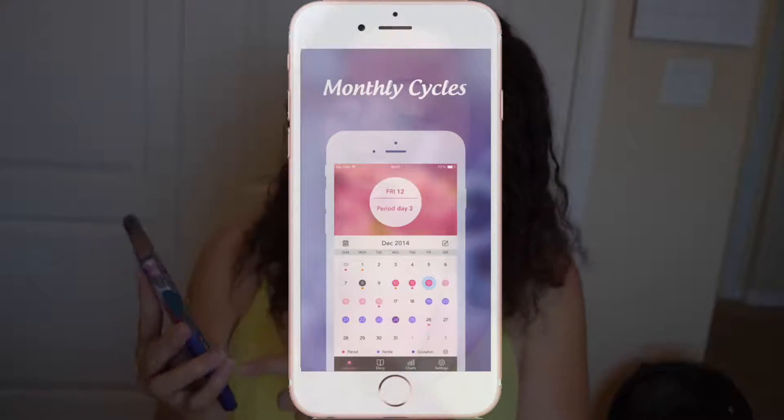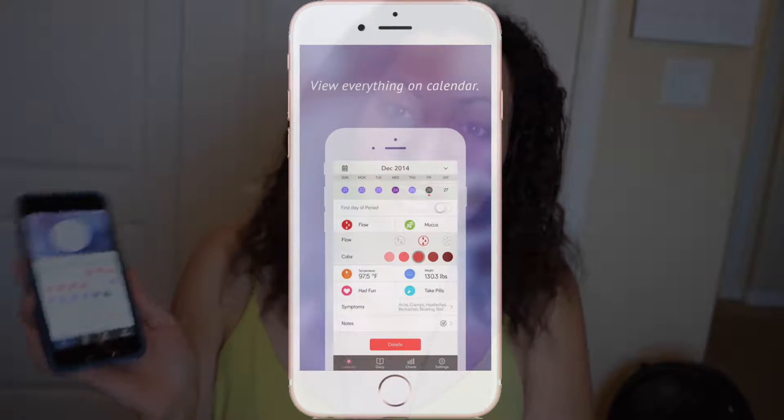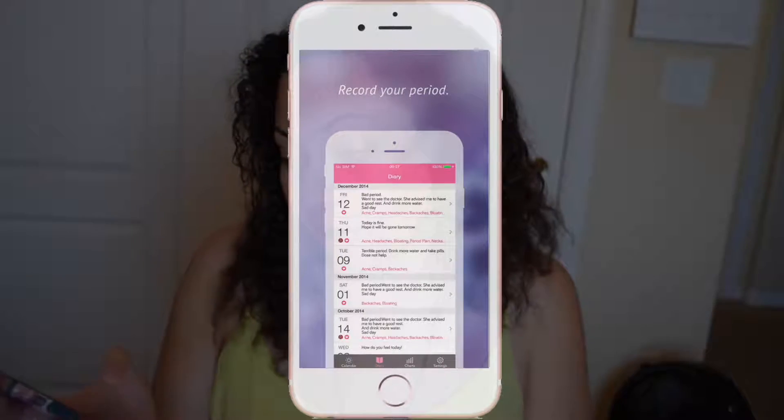The next thing is to have a period app. I have one called Monthly Cycles — it's a period tracker that tells you when your period is, how long it lasts, and when your next one is. Mine is in 14 days. You can put in diary entries, how you're feeling, your symptoms, and whether you took pills that day. I think it's very important to keep track of your period.